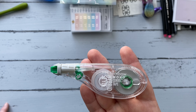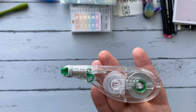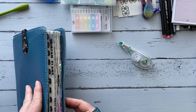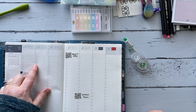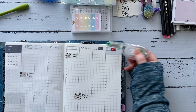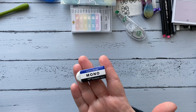Even on Hobonichi paper, which is Tomoe River paper with a more yellowish tone, once you write over the correction tape you don't really notice it, which is really nice. The other thing I use it for in my planner is to cover up the day-of-week blocks before applying washi at the top of the page, because sometimes the printed text will show through the washi. Using this white correction tape to cover those blocks first prevents that.